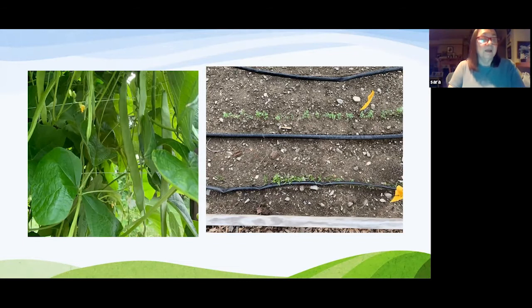The cucumbers developed blight, so Sarah pulled them all out. To treat the soil, she wants to solarize it — covering with clear plastic to heat the soil to 90 degrees — but by the time she figured this out, it had cooled off. The plan is to leave the cucumber trellis up over winter, then in spring cover with clear plastic to kill off any remaining disease before planting cucumbers again.